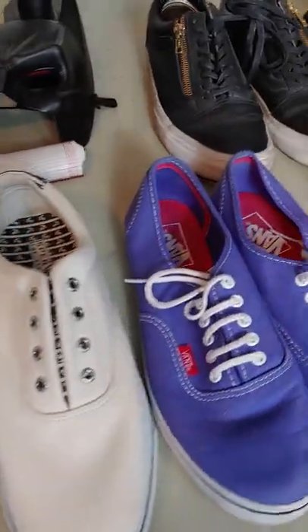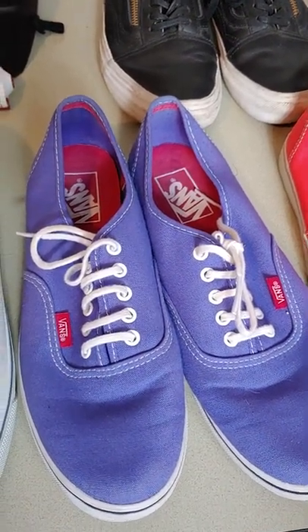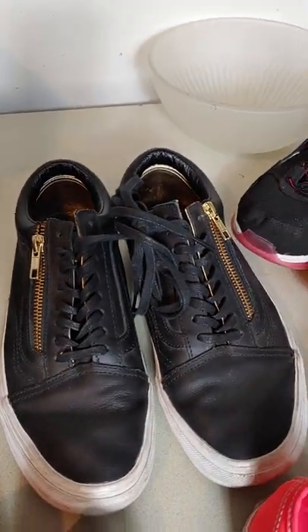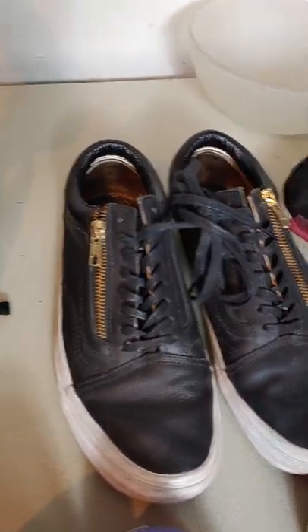I love this score on the Vans this time. These purple ones are going to go quick, these hot pink ones I think are going to go super quick, and these ones — I've seen them before — pretty awesome I think.